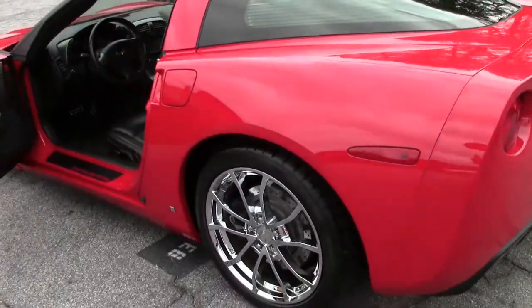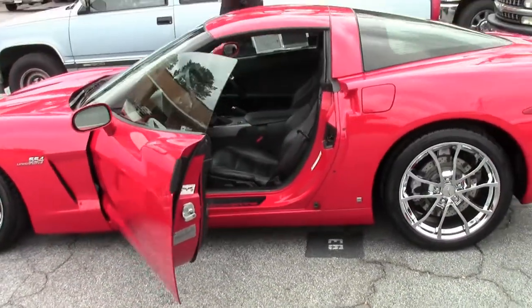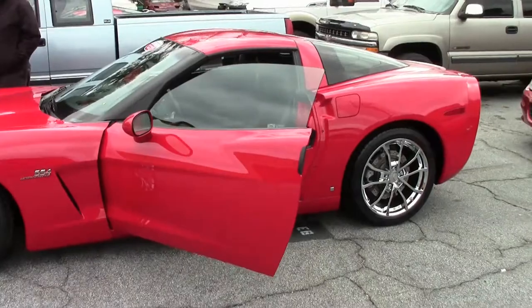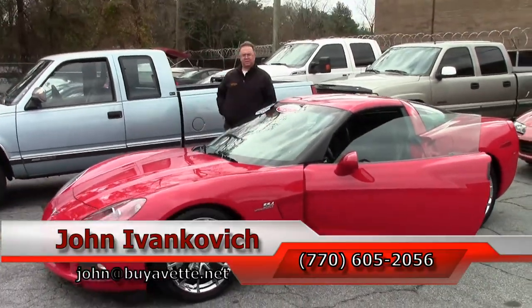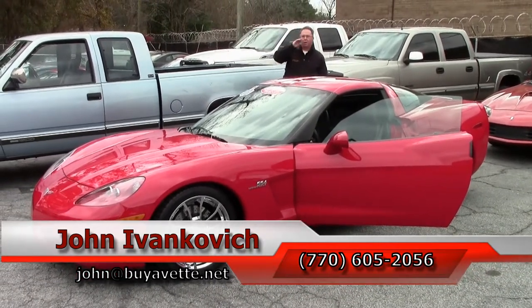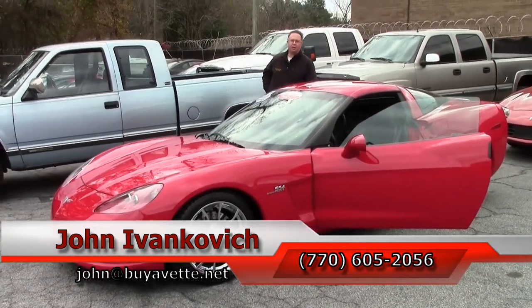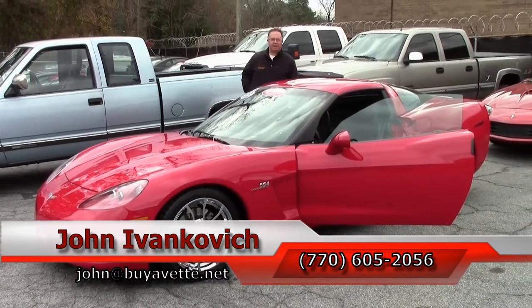Truly a special car, worth a trip to come look at ViaVet. It is a very unique Z51 car you probably won't find around very often. 770-605-2056 if I can answer any questions about this or the hundreds of Corvettes we carry. As always, John at ViaVet.net if I can help you any way email wise.